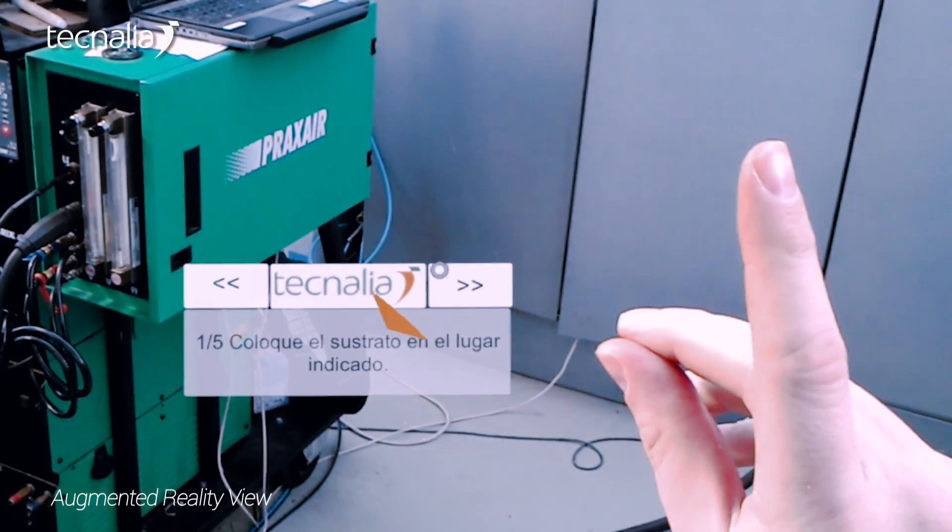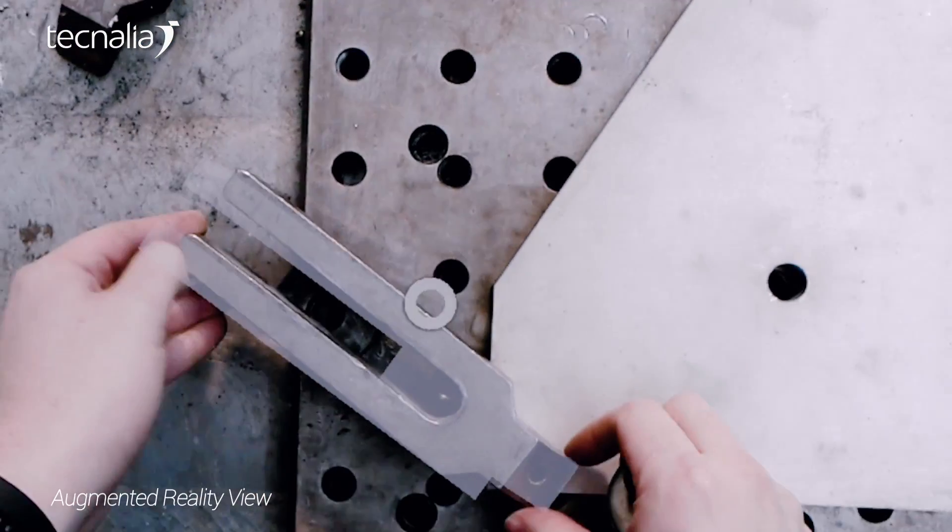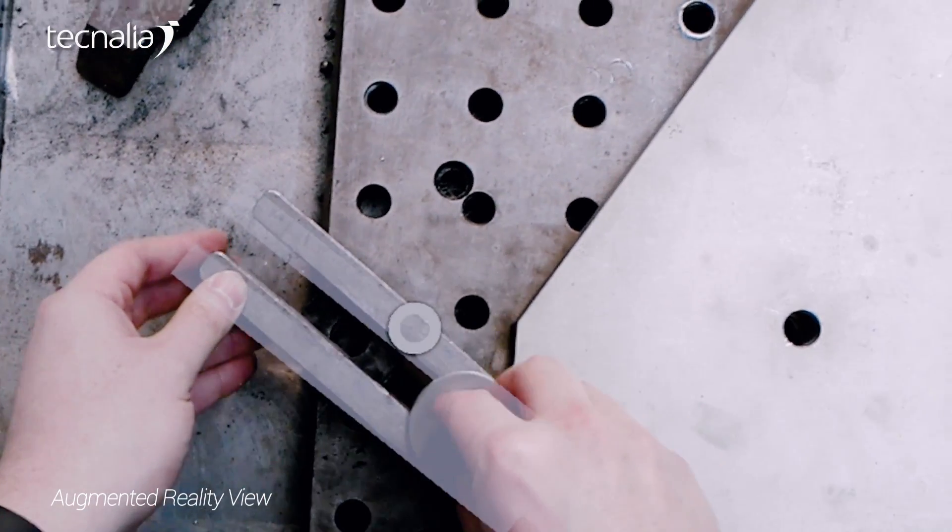In order to do so, an Augmented Reality System is used to support the operator in the exact positioning and fastening of the part, and screwing of the bolts at the correct torque.